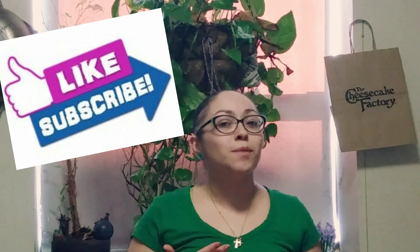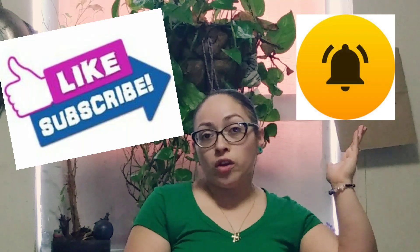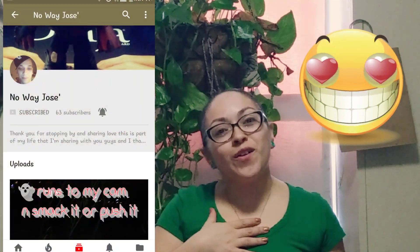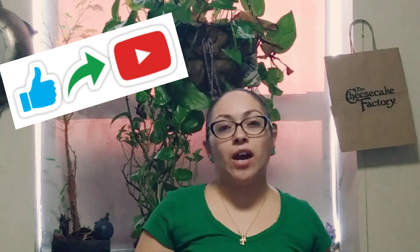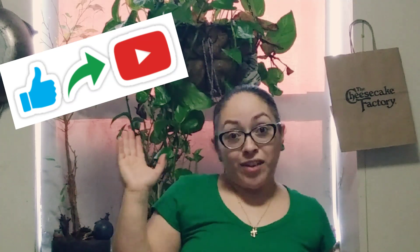Thank you for coming to my channel. If you liked this video, please leave a thumbs up. If you haven't subscribed, please subscribe, share with friends and family, and turn on the notification bell so you'll be notified when I upload a new video. Also, my hubby has a YouTube channel — it's No Way Jose — and I'll leave his link in the description so you guys can check it out. Have a great day and I'll see you next time, bye!